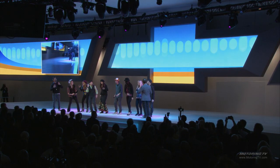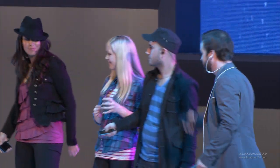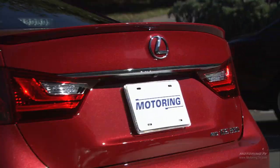At every new vehicle launch or auto show, the message is the same. Auto manufacturers are desperate to attract the next generation of car buyers known as the Y generation. One of those companies is Lexus, which after some natural disasters and other challenges is trying to get back on its feet.